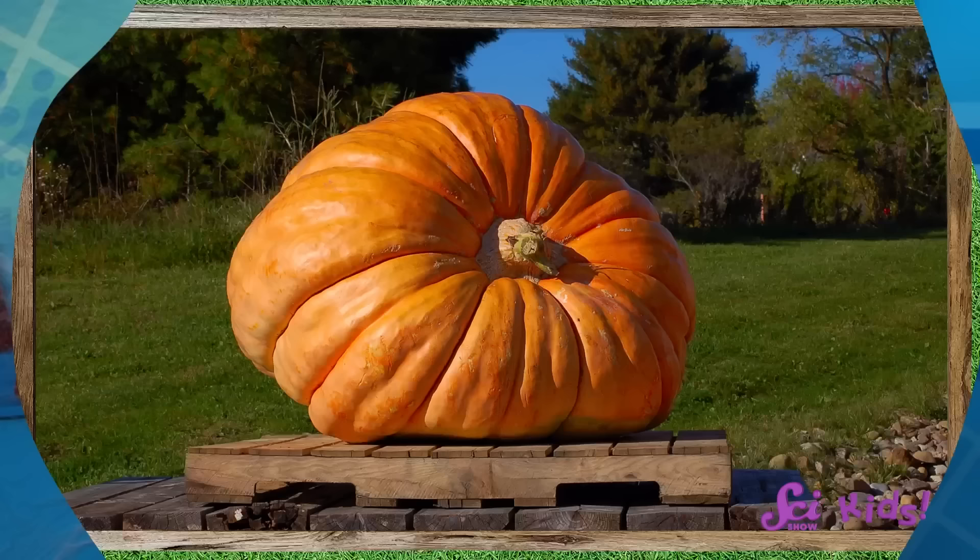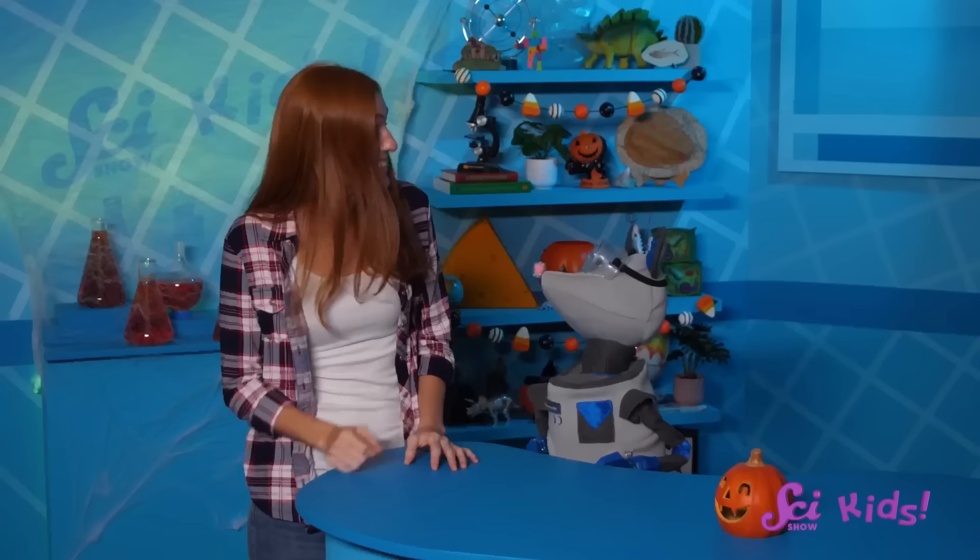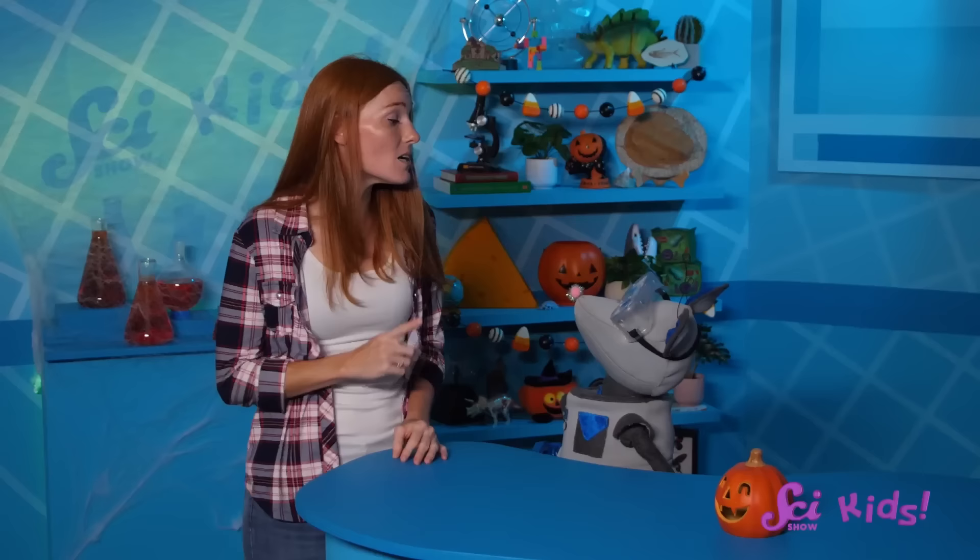Squeaks wants to carve a really big pumpkin this year, so he and I were looking at some photos of pumpkins to see how big they can get. They certainly are giant! These pumpkins are much bigger than the ones we see at farmers' markets around the fort.